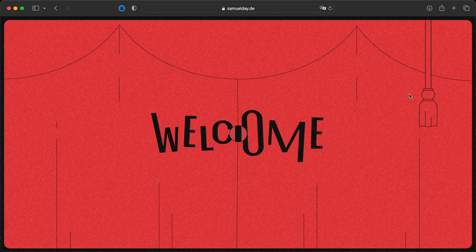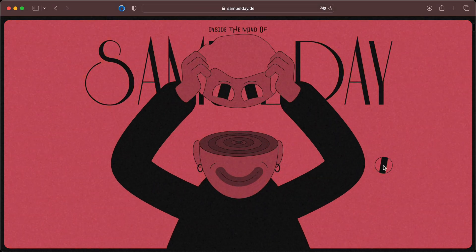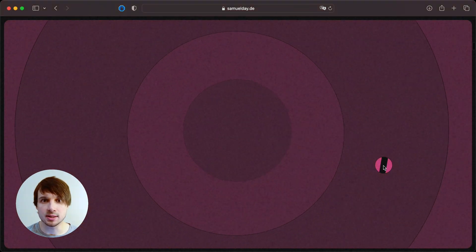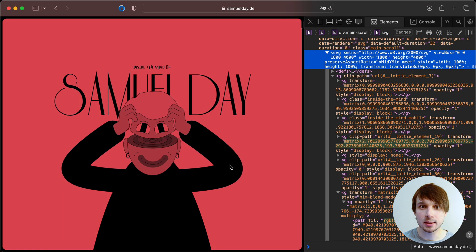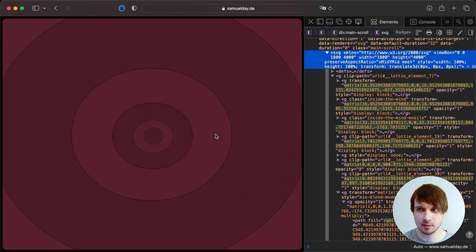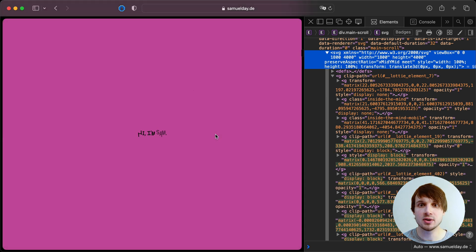Portfolio number four. This is not HTML5 and not CSS. Do you want to guess what this is? It is all SVG and MatterJS, a JavaScript physics engine. But it doesn't matter — what matters is that this website is in a retro style.